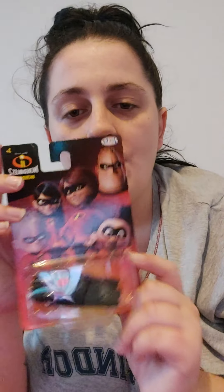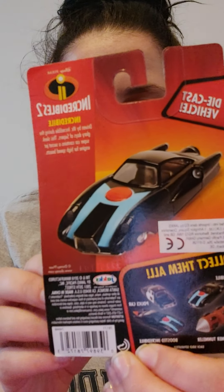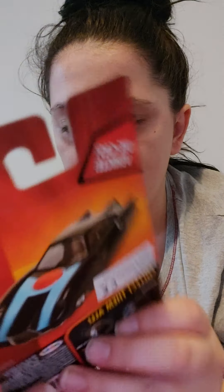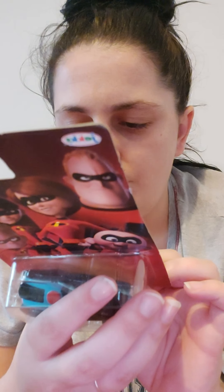Moving on to the bits that are different. My three-year-old is cars mad — anything to do with cars he likes. I found this little car in Home Bargains for a pound. It's The Incredibles — there are other ones they do as well. The one Kobe's got is The Incredibles.